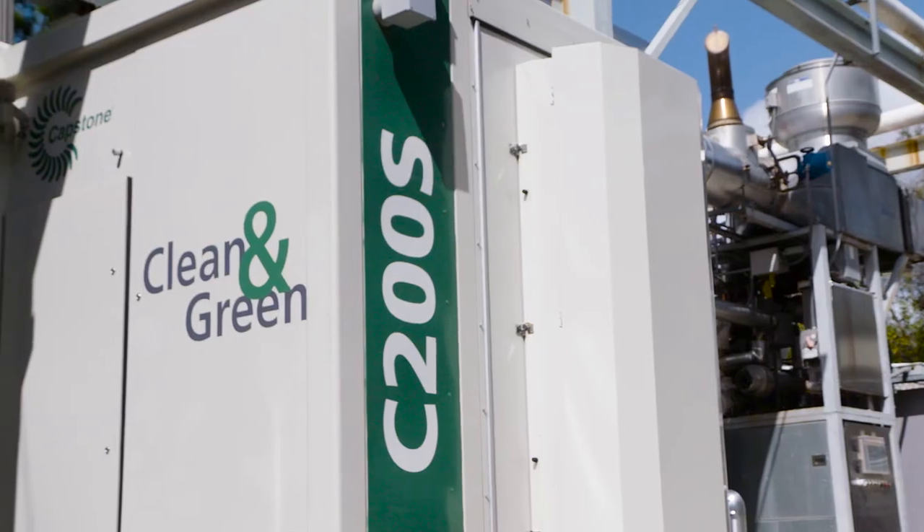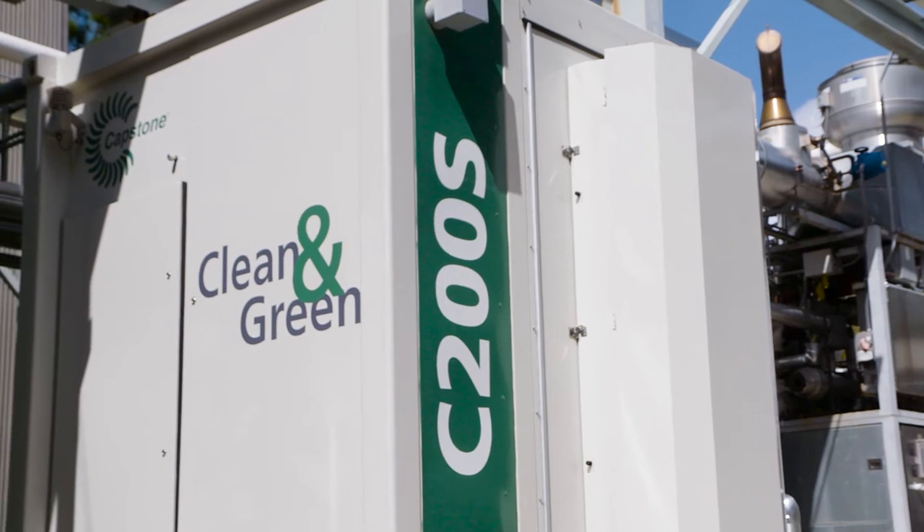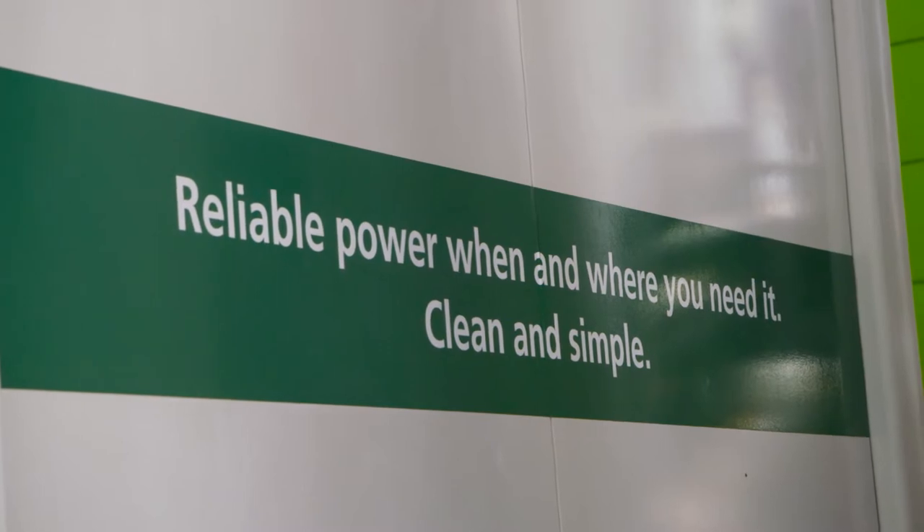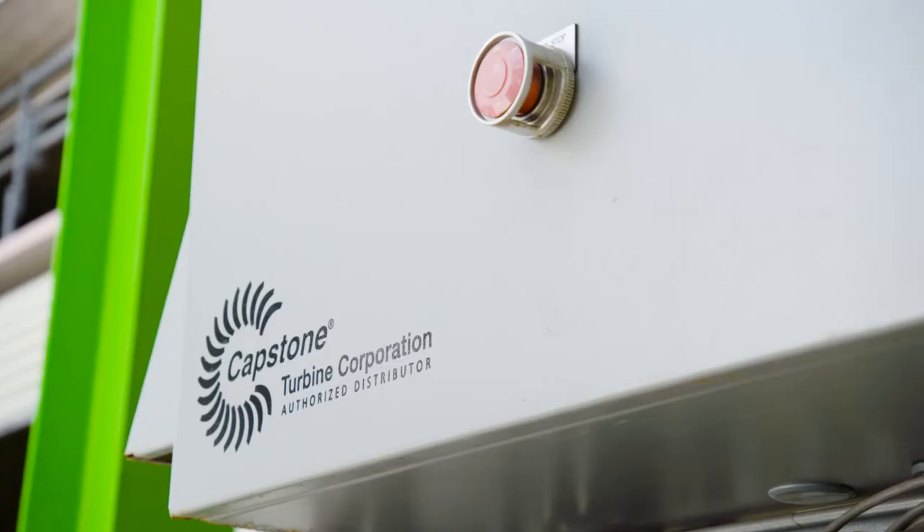Financially, we are not buying electricity from the utility to run our air conditioning; instead the waste heat is providing that. We have been saving about 25% on our electric bill.